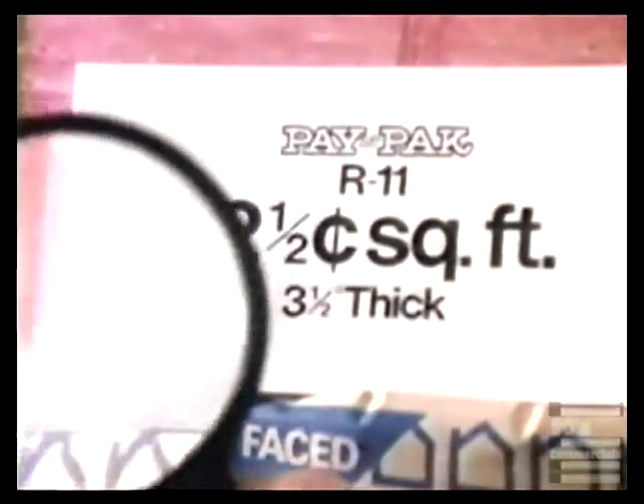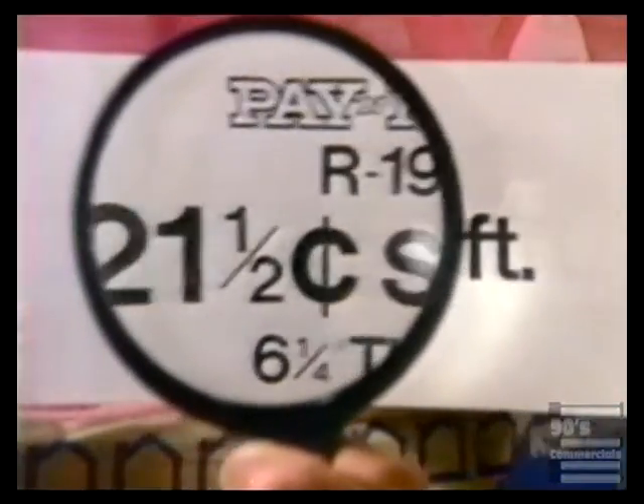Owens Corning fiberglass insulation. R11, 12 and a half cents a square foot. R19, 21 and a half cents a square foot.